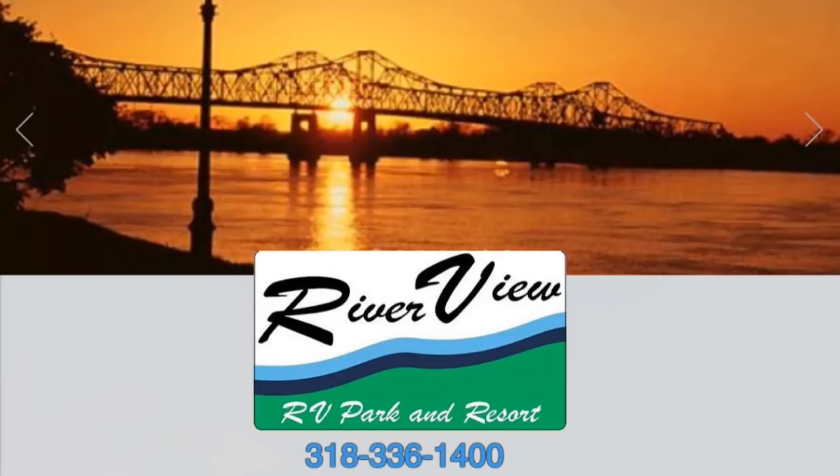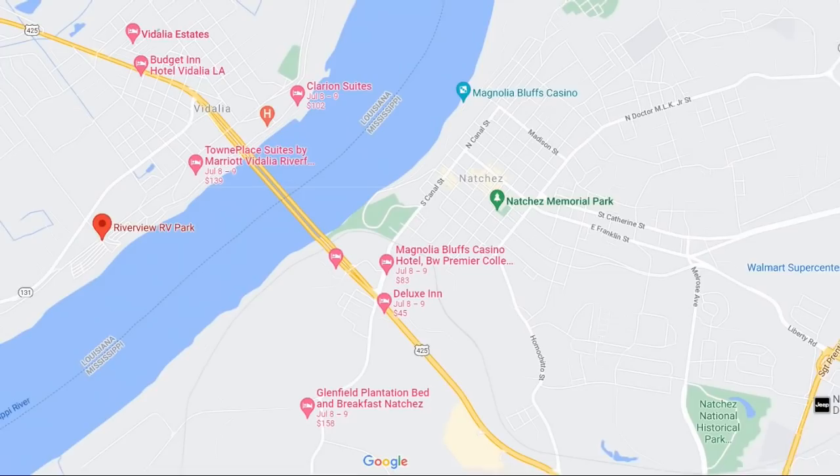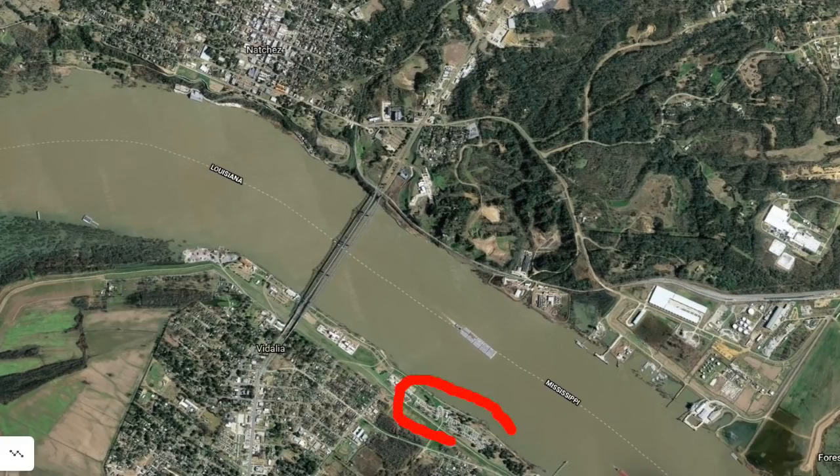In February, we stayed at Riverview RV Park and Resort in Vidalia, Louisiana, on the Louisiana-Mississippi borderline. It is on the banks of the Mississippi River, across from Natchez, Mississippi, the oldest settlement on the Mississippi.